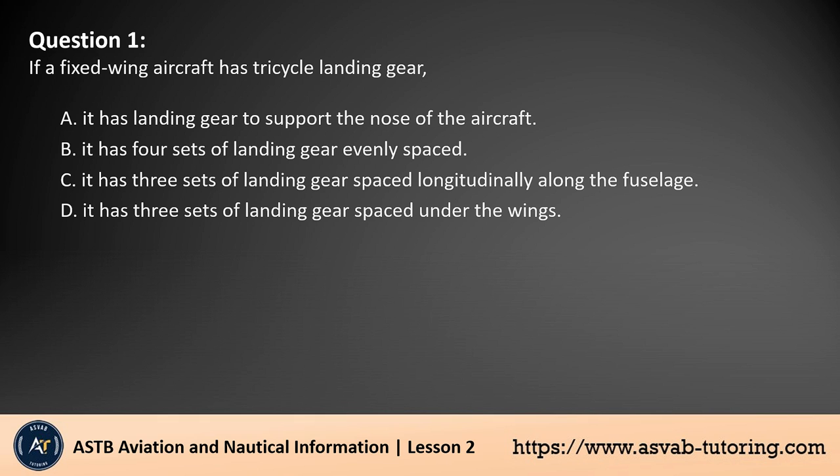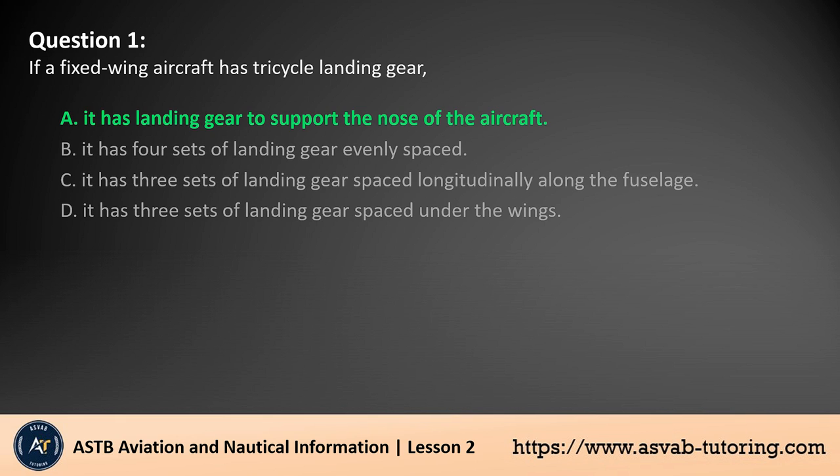Question 1. If a fixed-wing aircraft has tricycle landing gear: A. It has landing gear to support the nose of the aircraft. B. It has four sets of landing gear evenly spaced. C. It has three sets of landing gear spaced longitudinally along the fuselage. D. It has three sets of landing gear spaced under the wings. The answer is A. In a tricycle landing gear configuration, an aircraft has three wheels — one under the nose and two under the main fuselage. The nose wheel supports the front of the aircraft during taxiing, take-off, and landing, while the two main wheels bear most of the weight. This configuration improves stability and visibility for pilots.